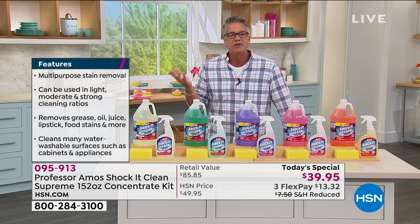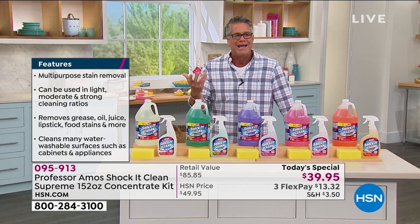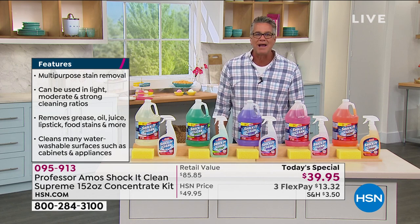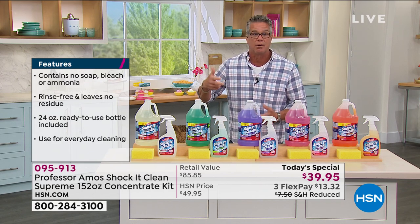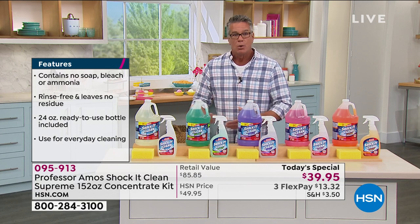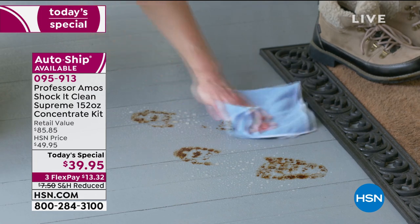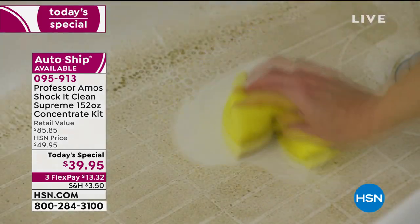Think about traditional oven cleaner — it says get out of the room, ventilate, wear a mask, wear gloves — and then you're going to put a meatloaf in there afterwards? Or using ammonia-based blue window cleaner in your microwave and then heating it — you're heating ammonia. This is a rinse-free product that does not leave any residue, which is why it's better in food areas. Whether you're cleaning cutting boards, your stove, or kitchen cabinets — things you'll touch with your hands — you don't want a product that can hurt you.